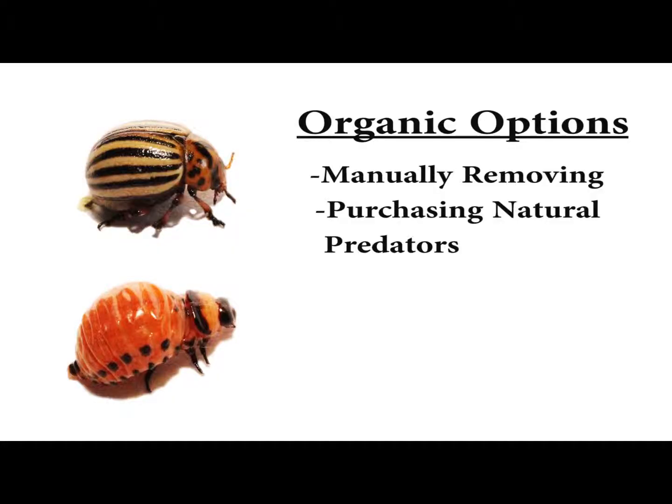Some organic ways of combating the potato beetle include manually removing the insects and introducing natural predators. To be effective at manually removing the potato beetle, we first need to look a little bit at its life cycle.